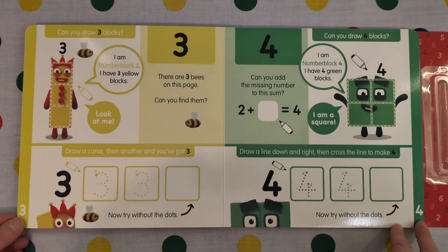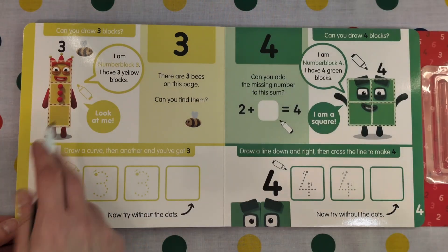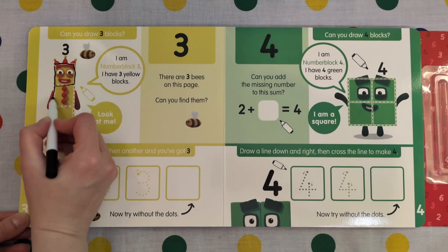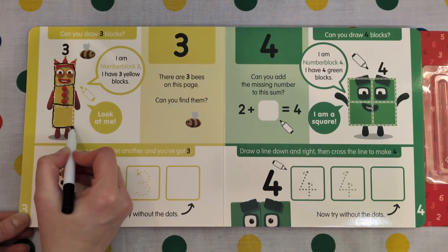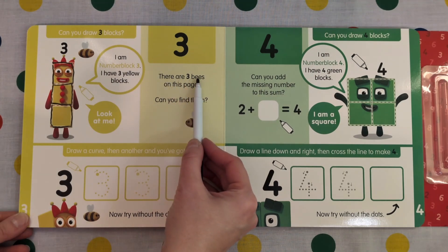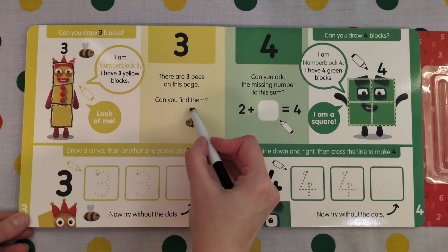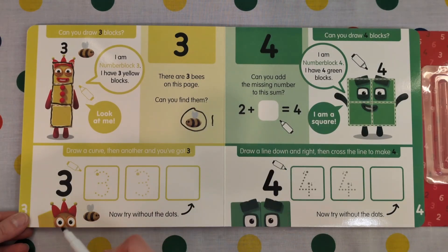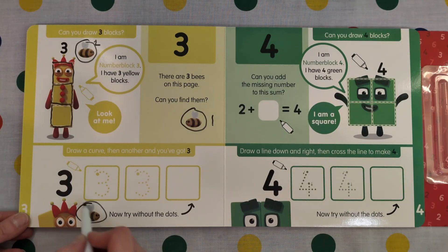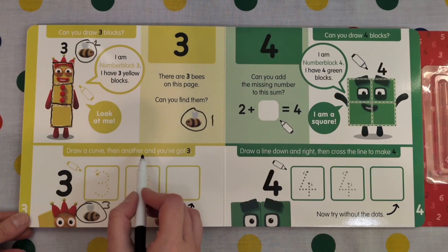I am Number Block 3. I have three yellow blocks. I'm number 3. 1, 2, 3 blocks. There are 3 Bs on this page. Can you find them? 1 B, 2 Bs, 3 Bs. Draw a curve then another and you've got 3.